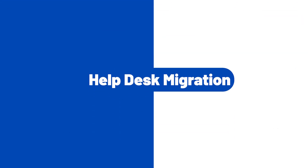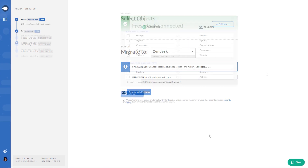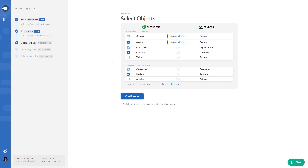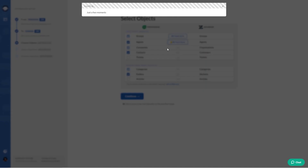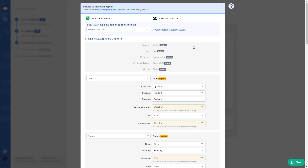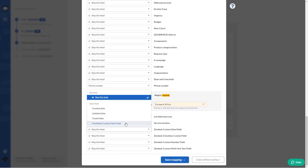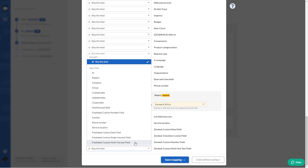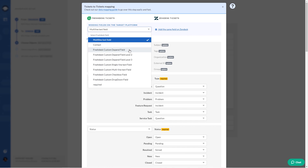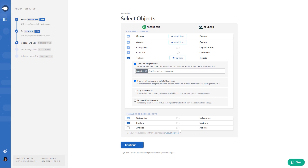Help Desk Migration. This application is a time and cost saver, and it is the best choice to move all data from another help desk platform to Zendesk. The app can migrate agents' data and tickets assigned to them with all fields, comments, and attachments, as well as default and custom fields, and many more. It is also possible to add custom fields during the mapping process and use automatic options to customize the migration.